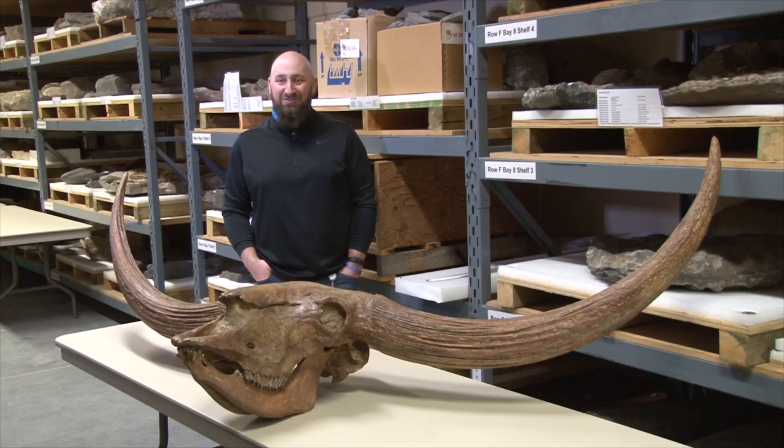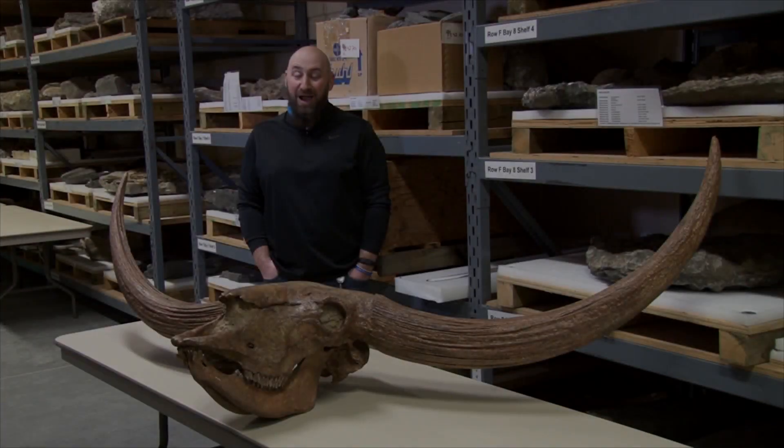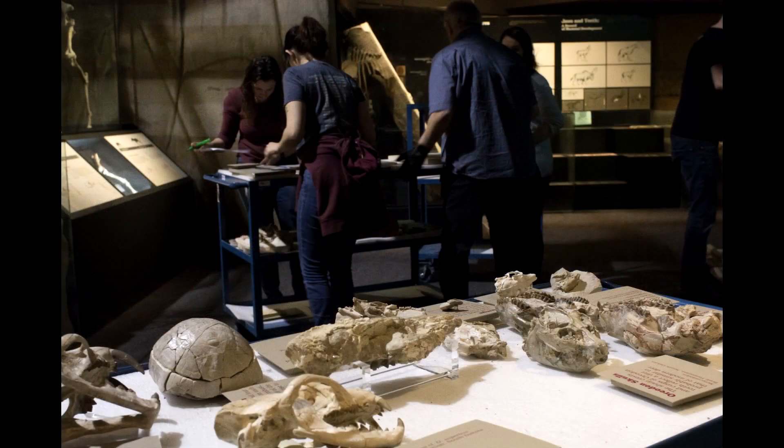My name is Brandon Streliski and I'm the Head of Collections. My team and I manage and take care of all the fossils in the collection.